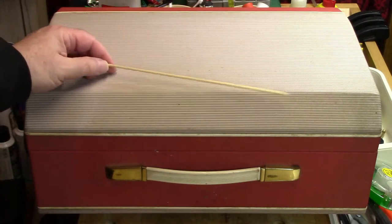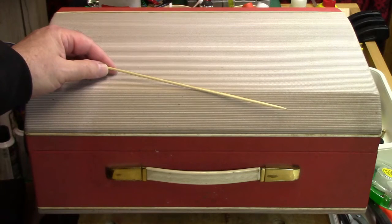In this episode of the series, we're going to examine the machine the way it has arrived — looking for cosmetic issues, mechanical issues, and electrical issues. We will be doing a full test of the tape recorder in this episode.